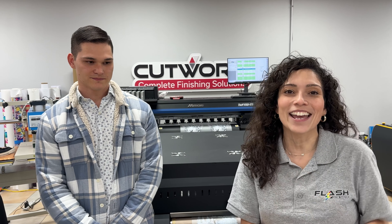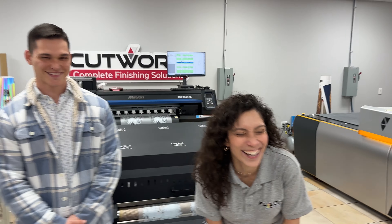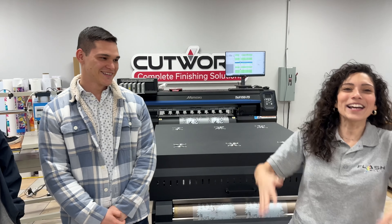Hey guys, welcome back to Process and Transfer straight out of content. Today is DTF day — it was a great day, success! The showroom — everybody hears me, what's up!